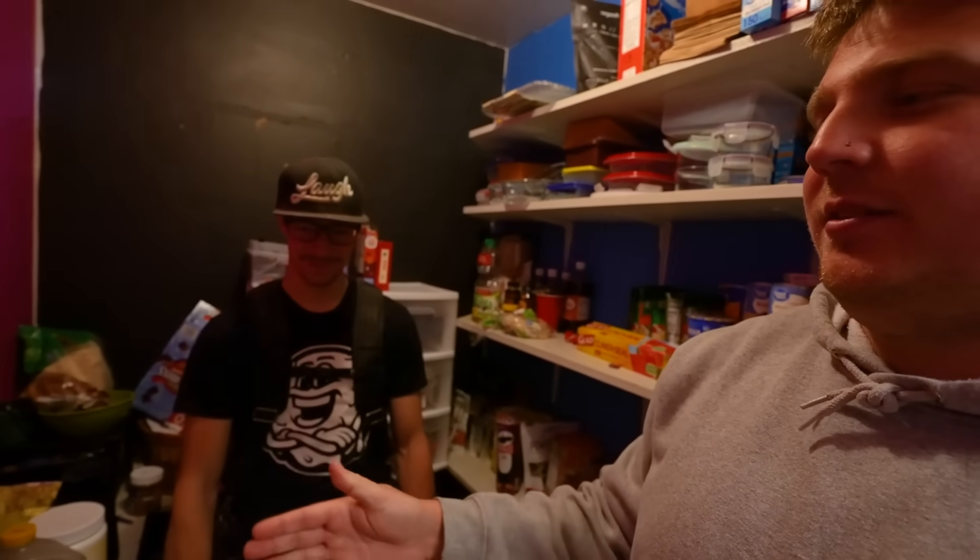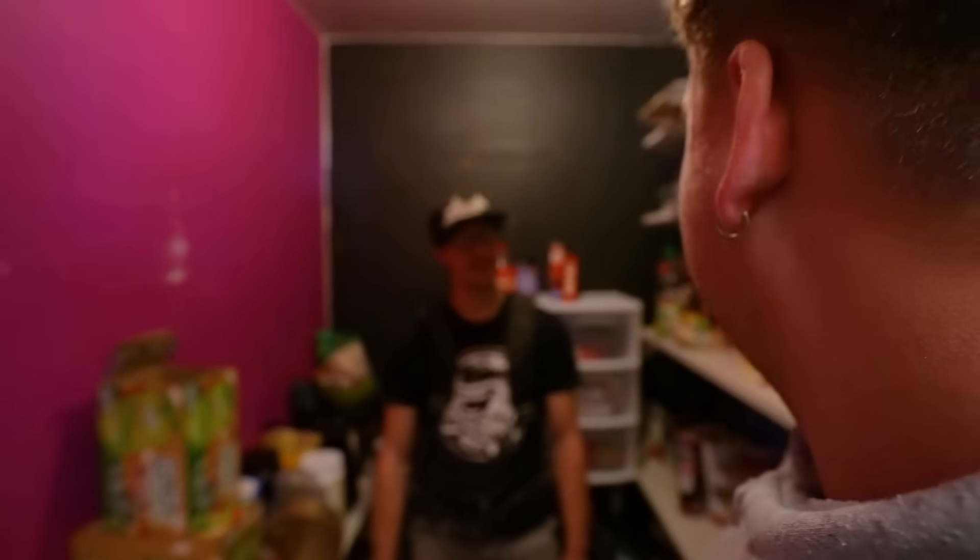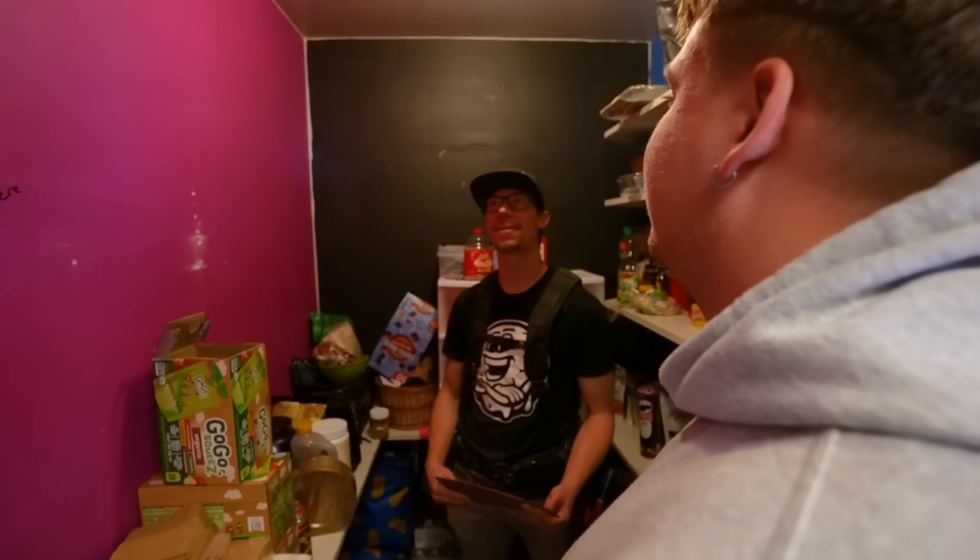A fake wall right here, so it looks like we just have this little small pantry. Is it doable with $75? It's doable with $75 and a lot of skill. I don't have a lot of skill. You got a couple of problems.